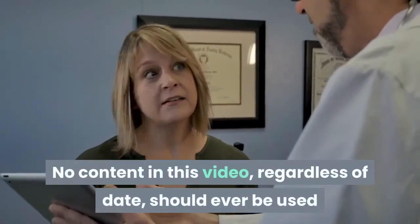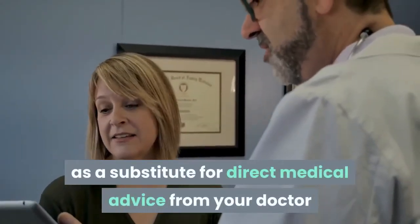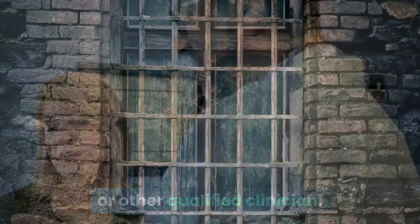No content in this video, regardless of date, should ever be used as a substitute for direct medical advice from your doctor or other qualified clinician. Thank you.